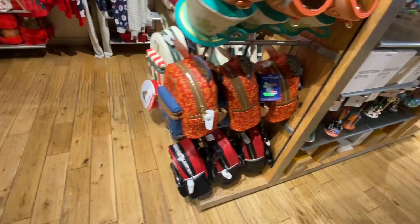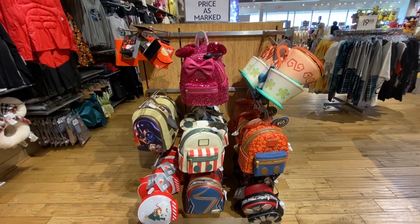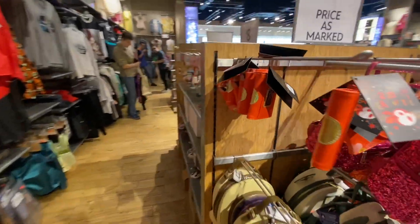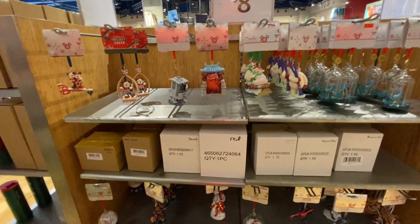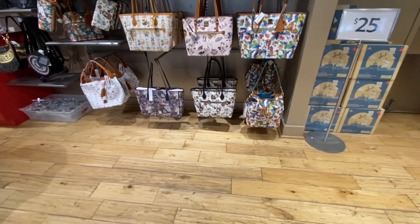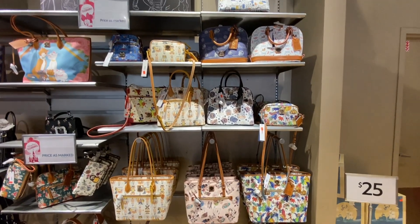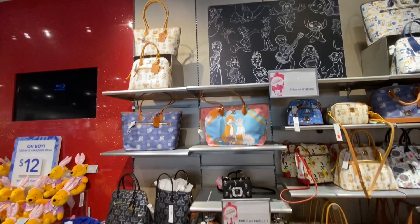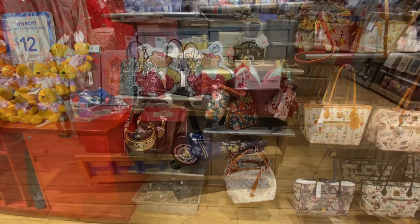They always have a good assortment of ornaments, and then the Loungefly bags. These are always hit and miss on when they get here. I was informed the day I came that they just got in this newest assortment of Loungefly bags, and they're about anywhere between $20 to $70 off their standard retail price. There were several people looking at them when I got here. The limit on the bags is like one to two bags per person per design, because this is a big flipper market for the bags.